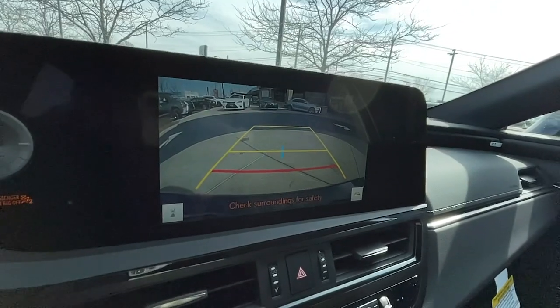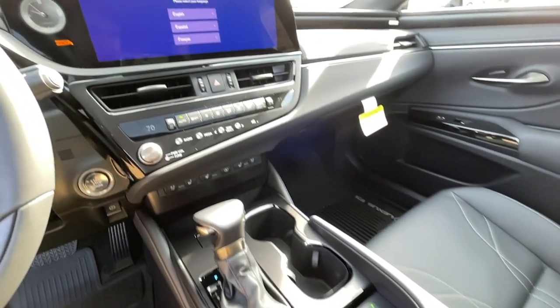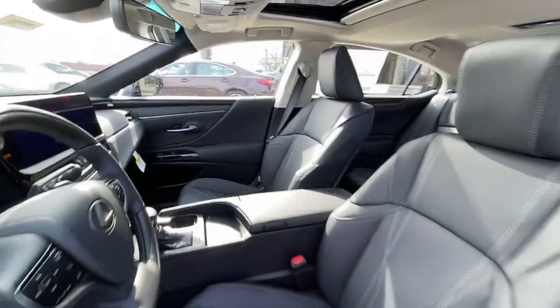Make a bold style statement in this striking ES luxury sedan. Come in for a fun and easy test drive — our team will make it the best part of your day.